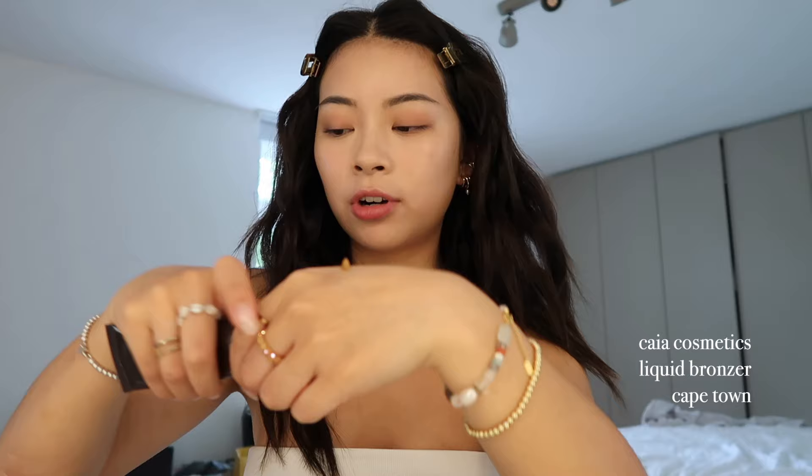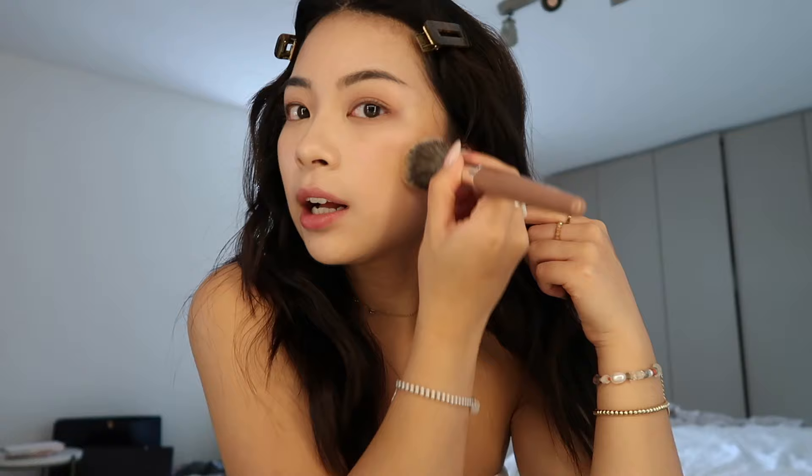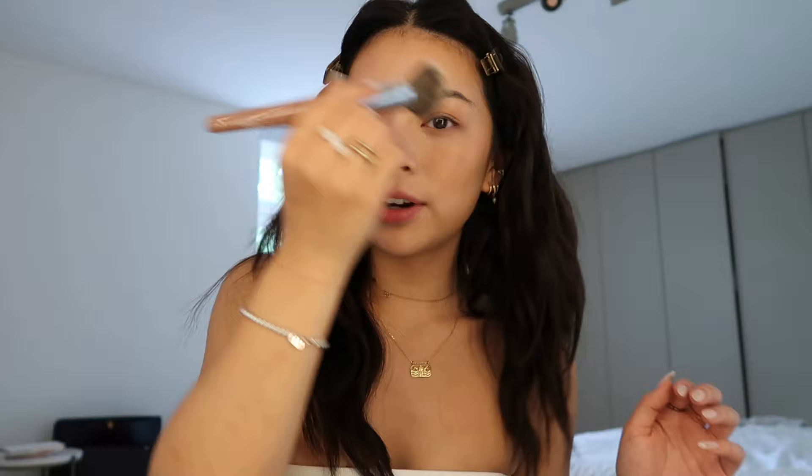Next, bronzer, so that we can finally match the face to the rest of my body. I'm using this one by Kaya Cosmetics — it's a liquid bronzer. I'm just using a fluffy brush. I really love the color because it's so warm, it really matches the rest of my body, and it's quite easy to work with so you can easily build it up. It just gives you a very natural tan.